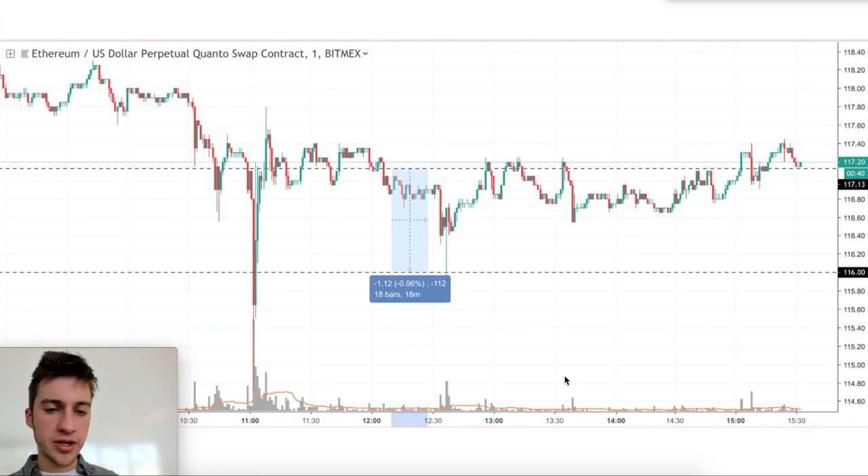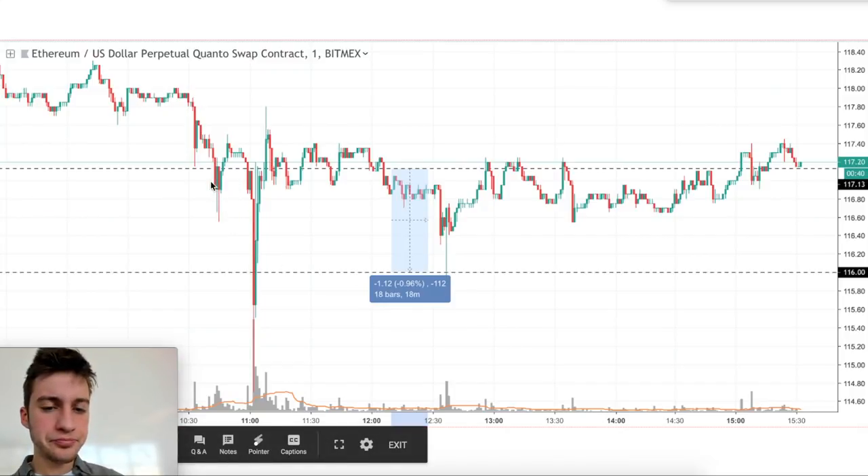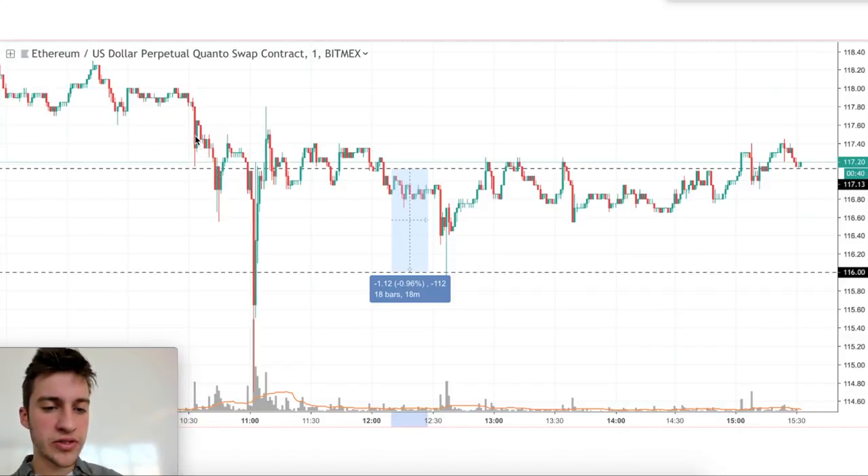I assumed that a 50X Ethereum trader had probably bought at that horizontal line, because if you draw 0.95% down from 117.15, that's where you get 116. So if they had gone 50X leverage at around 117.1 within that consolidation zone, they would have been liquidated. If they bought anywhere around there saying 'reversal, I'm buying 630 Ethereum or something,' then that's what happened. Rip.